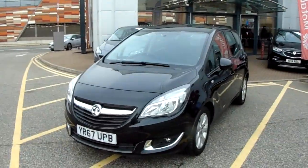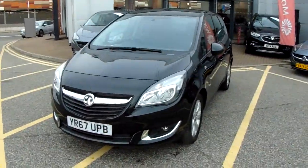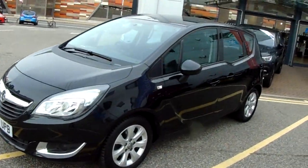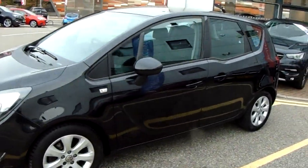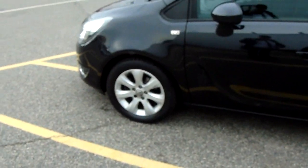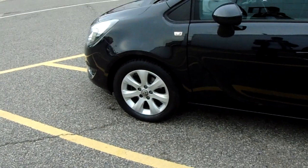I'm just going to take us on a quick walk around the car now to show you some of the features of this Vauxhall Meriva. You can see the car is finished in black and you'd have 16-inch alloy wheels on the car, as you can see just here as well.